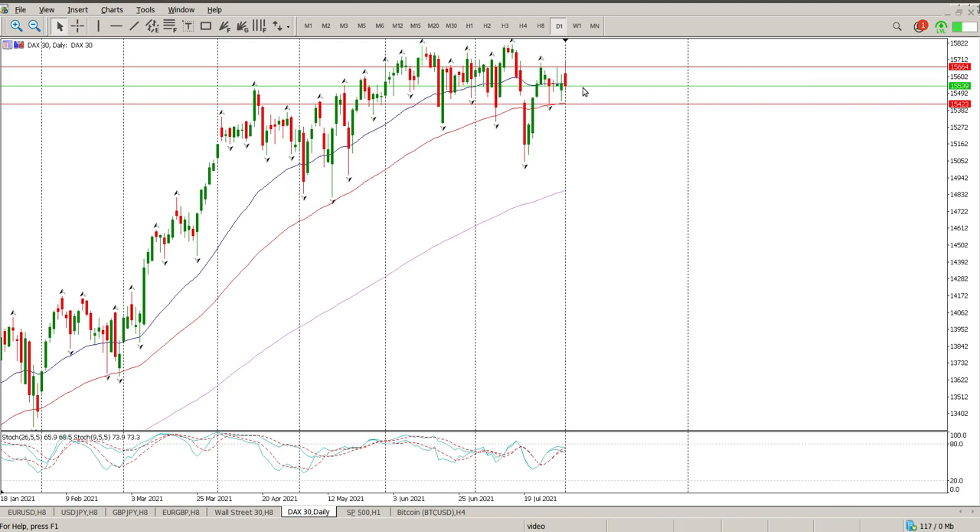The green line here is where price is currently. The bottom of the range is $15,423 and the top of the range is $15,664.